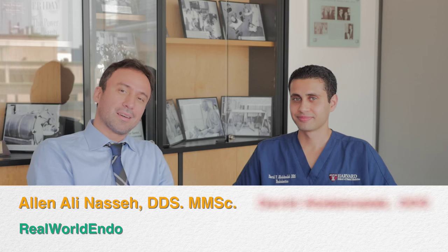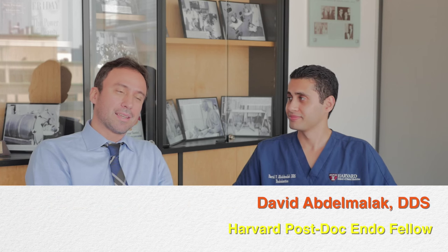It's important to keep these areas in mind. David, thank you so much for spending the time to share this information with our viewers. We look forward to seeing more of you here. For Rewild Endo, I'm Ali Nese, and I was joined by Dr. David Abdel-Malek, second year endo resident and fellow at Harvard School of Dental Medicine postdoc endo program. Thank you for having me. Thank you, David.